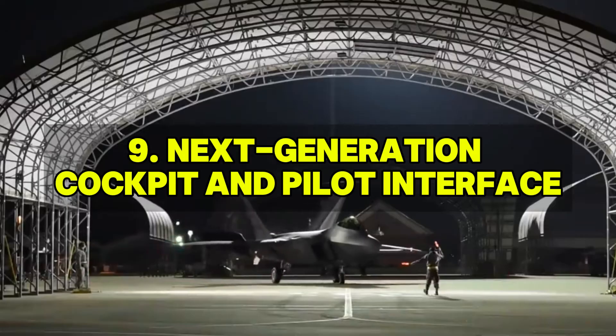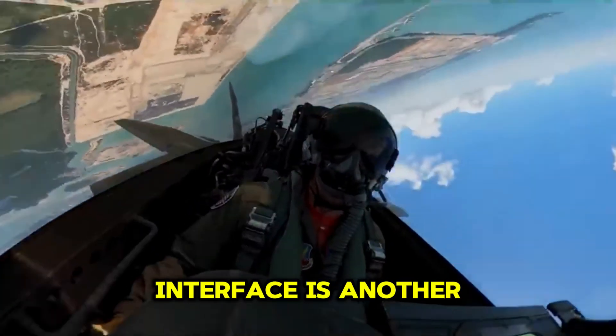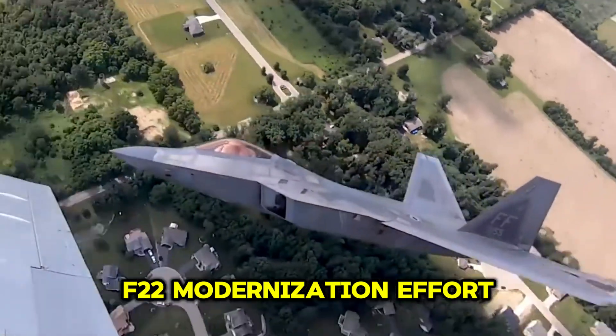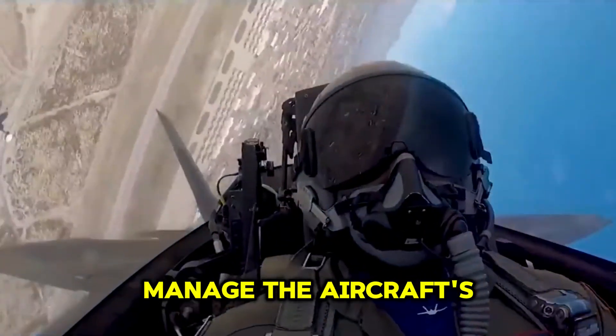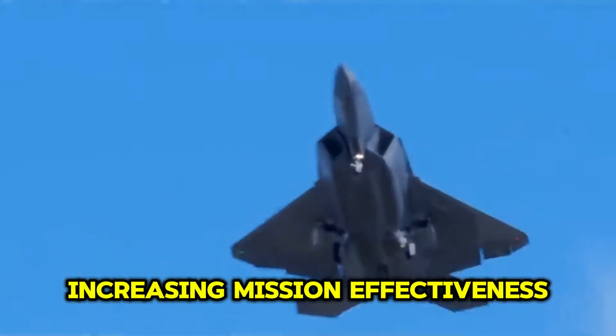Upgrading the cockpit and pilot interface is another critical aspect of the F-22 modernization effort. Advanced displays, intuitive controls, and improved ergonomics will help pilots manage the aircraft's sophisticated systems more effectively, reducing workload and increasing mission effectiveness.